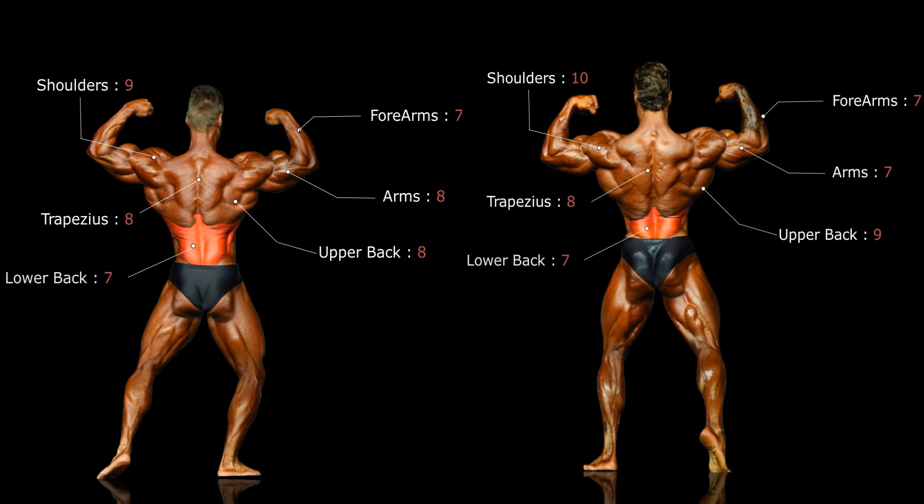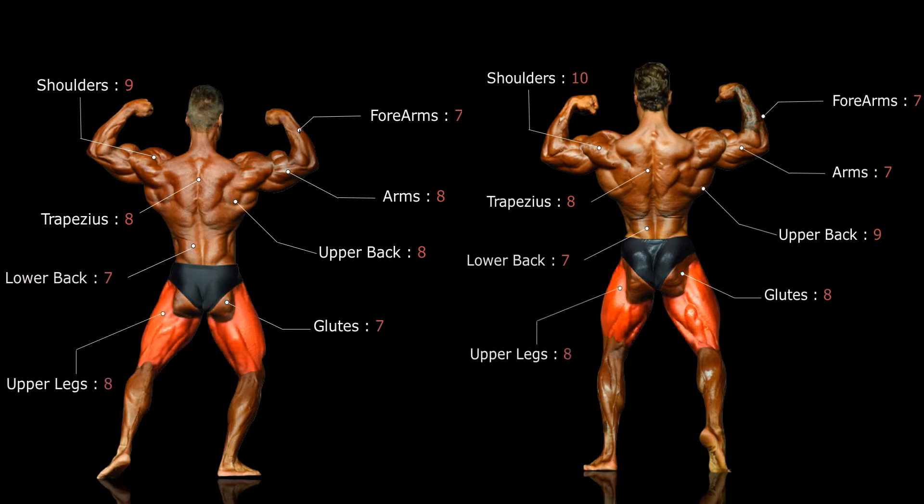The lower backs of both contestants are well developed but lacking definition. Chris's lower lat insertions do benefit him in this pose though. Chris's glutes are sharper with more striations, giving him a higher score in the glute department. In the upper legs they're evenly matched, with hamstring separation clear in both competitors. The calves are not a strong point for either competitor, reflecting their lack of importance in overall judging.